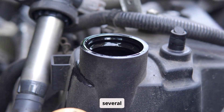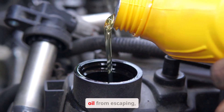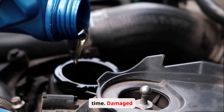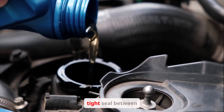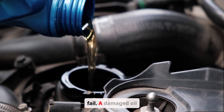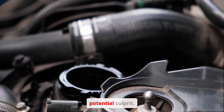Oil leaks can stem from several sources. Worn seals, which are designed to prevent oil from escaping, can degrade over time. Damaged gaskets, used to create a tight seal between engine components, can also fail. A damaged oil pan, the reservoir for your engine's oil, is another potential culprit.